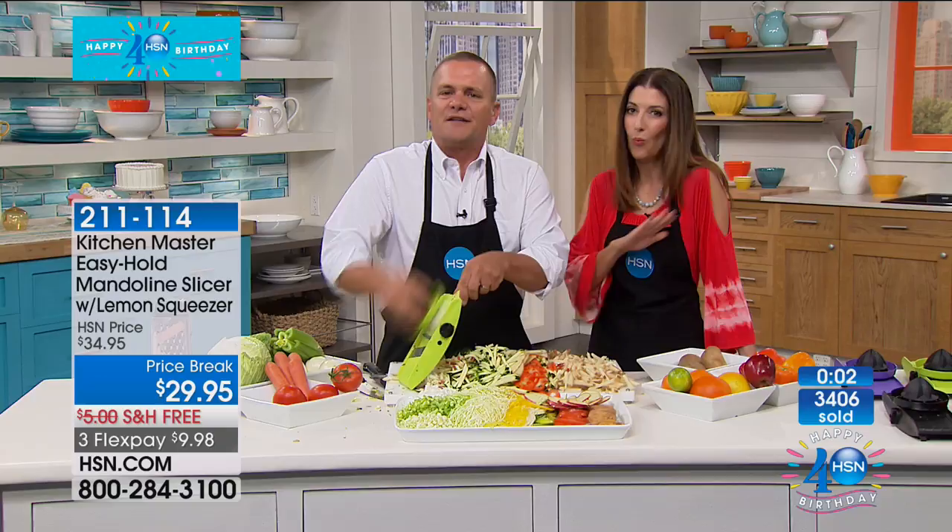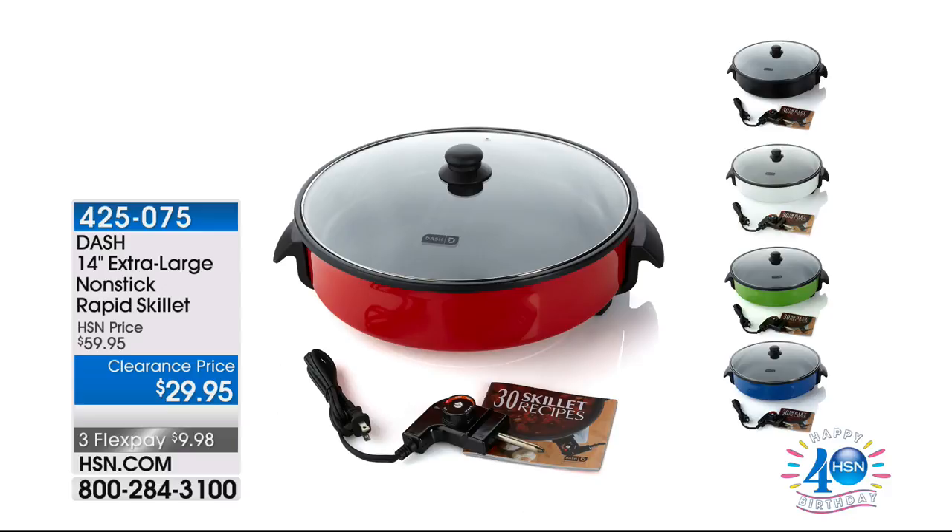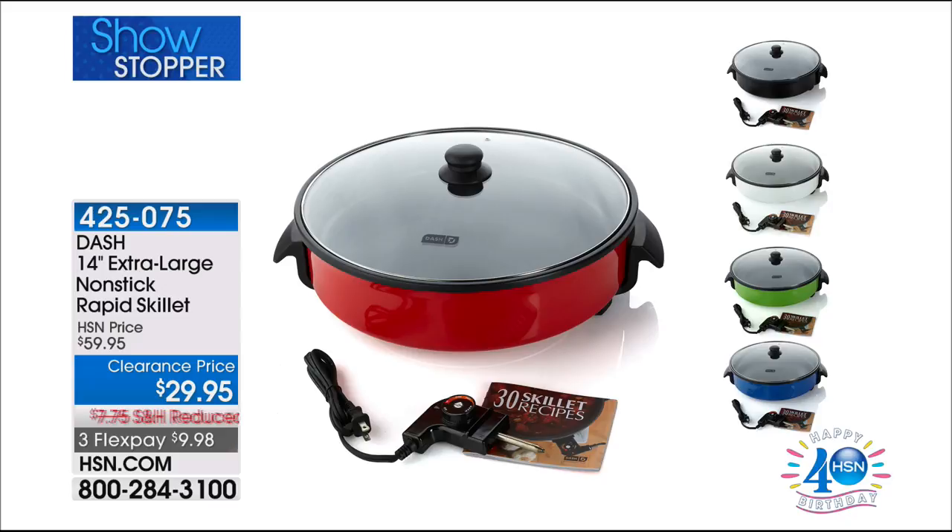Over 3,400 have been spoken for today already — pick your color and jump right in because I'd hate for you to miss out. The Mandolin is one of our number one bestsellers. We've got a showstopper from Dash right around the corner — it's 50% off. This is the lowest price on the biggest skillet we've ever offered at HSN. It's bigger than my head — that's the biggest skillet ever at HSN, and now it's at the lowest price. It can hold up to eight burgers with cheese. It's $29.95 — pick your color in black, blue, grape, or red.